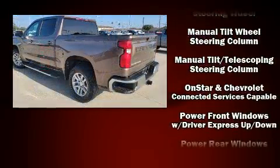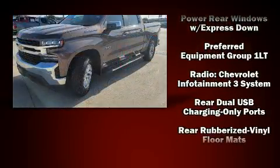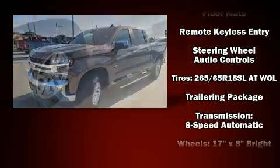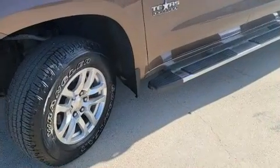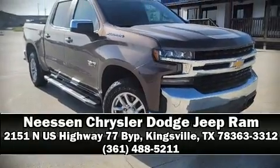Chevrolet ensures the safety and security of its passengers with equipment such as head curtain airbags, front side impact airbags, traction control, a security system, and four-wheel disc brakes with ABS. Brake assist technology provides extra pressure when applying the brakes. Please don't hesitate to give us a call.